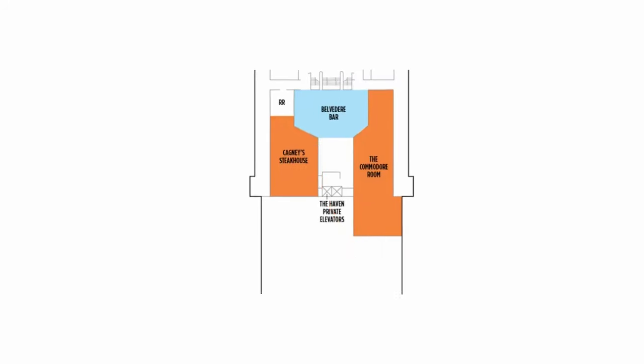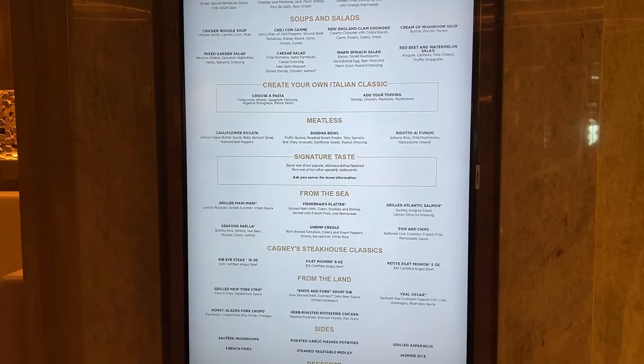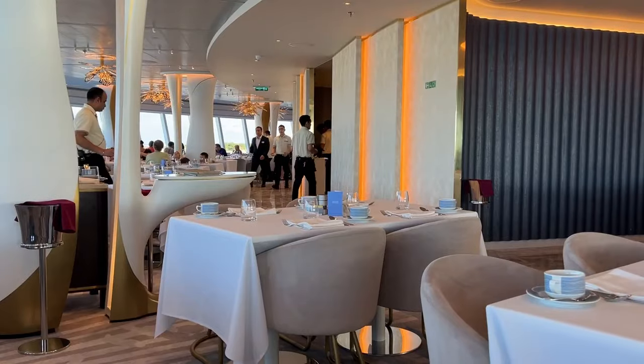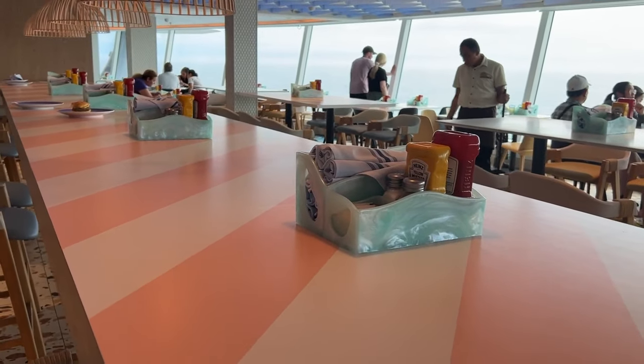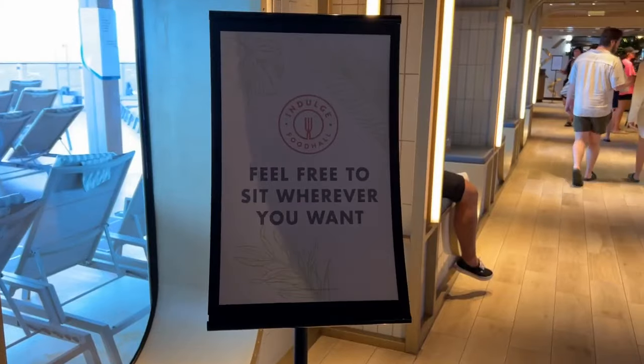There is a second main dining room on board too which is a great option if Hudson's is busy, but we always picked Hudson's because of the amazing views and we never had to wait for a table as the restaurant is massive. One of my favourite things about cruising with Norwegian Cruise Line is the freestyle dining — no set dining times for the main restaurants, you just show up and eat when you're hungry. As well as the main dining room there's included food in the buffet, the local, and my personal favourite, the Indulge Food Hall.